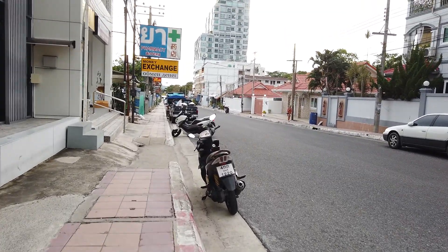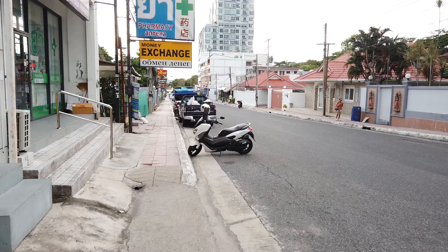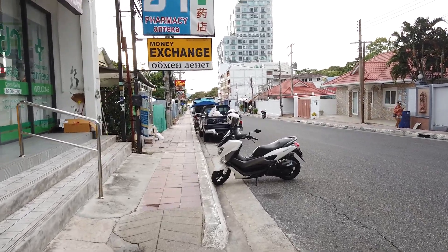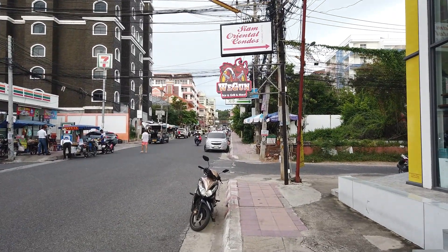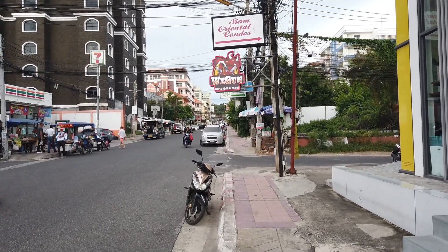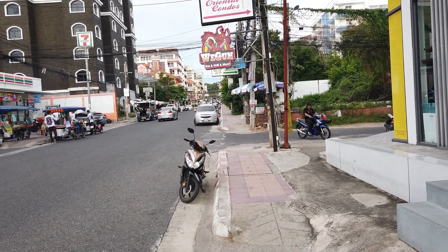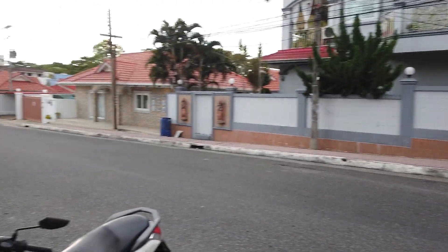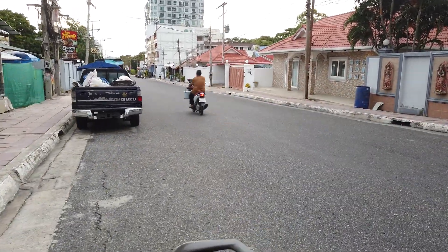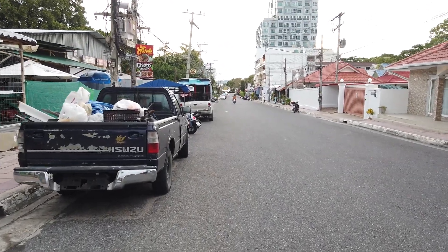This is Soi 4 in Pratumnak and it's kind of a busy street. Soi 5 is the main strip of Pratumnak — Soi 4 isn't really the main strip, but if you look back up there's a lot of shops, a couple bars, probably like 10 restaurants on the street. And it's cool because it goes downhill right to the beach, and I'm gonna walk that way.